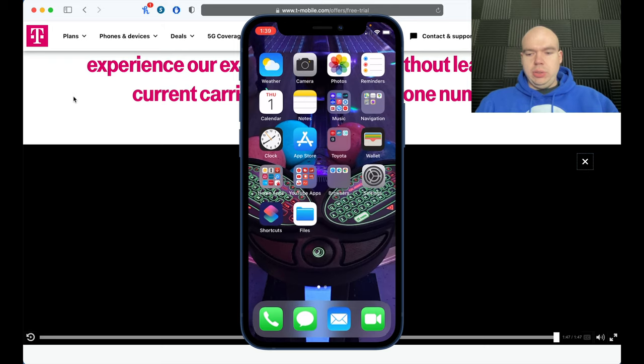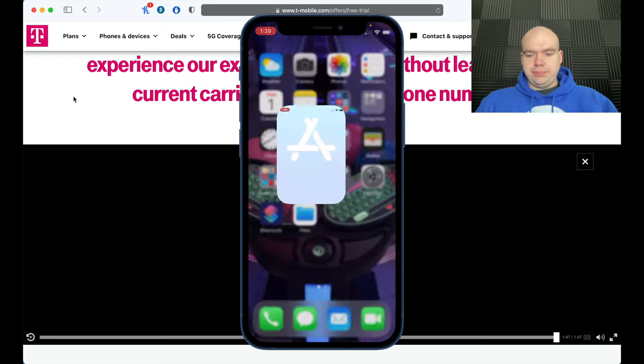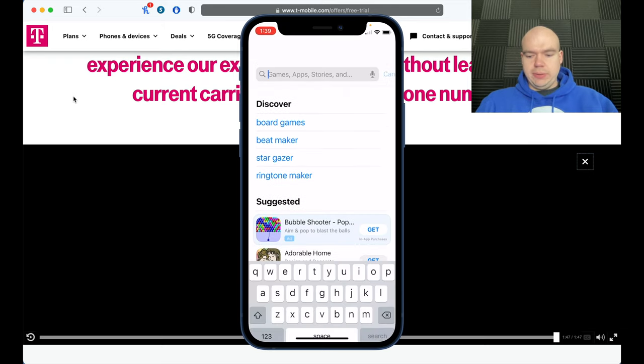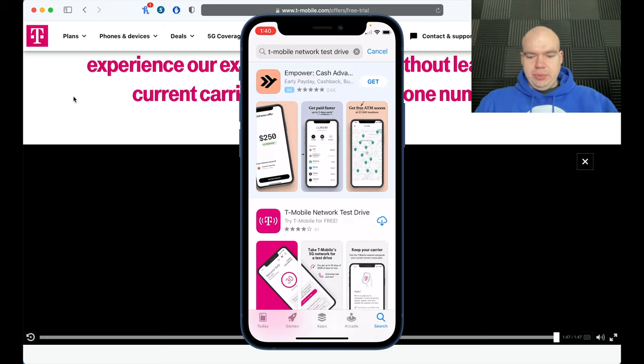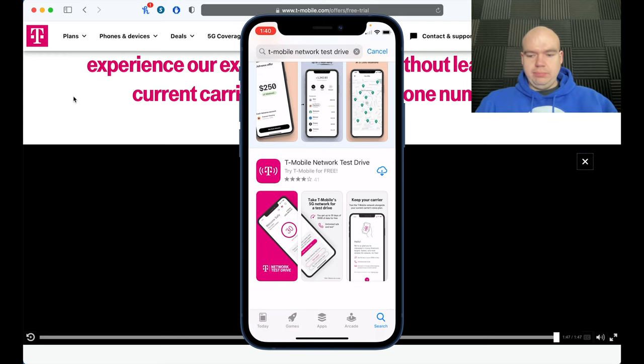Now go to the App Store and search for the T-Mobile Test Drive app. Here it is — go ahead and download it.